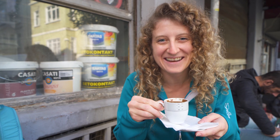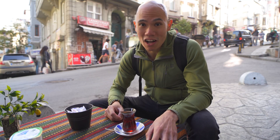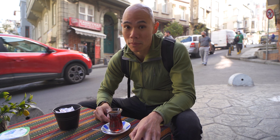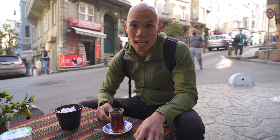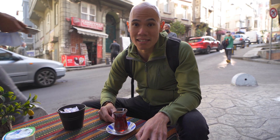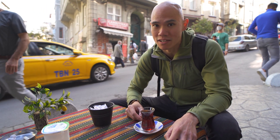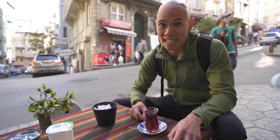That's good. Along with our coffee, we actually got a tea as well. Tea in Turkish is çay. It's really popular in Turkey, just like coffee, if not more popular than coffee here in Turkey. It's been reported that Turkey is the world's largest consumer of tea per capita, so they really, really like their tea here.